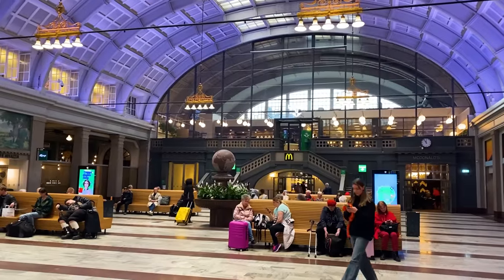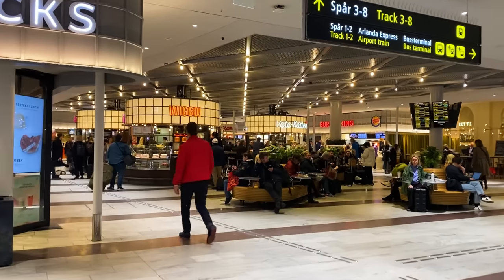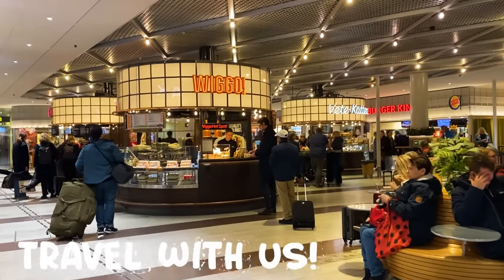There is even a pretty fancy food court here — got some wings, Burger King, all kinds of food before your journey.